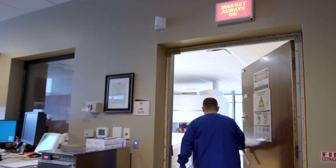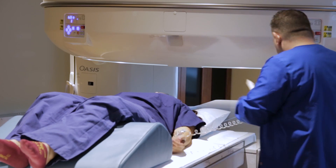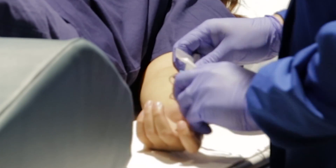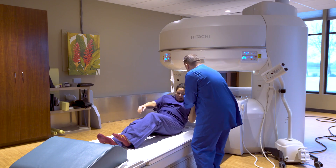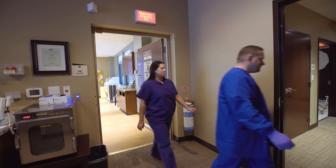Allergic reactions to contrast are rare. Although concern is always understandable and we need to be extremely cautious and careful in health care, we use them every day and they're critical to diagnosing your illnesses and making sure that you're healthy.